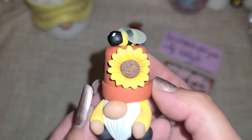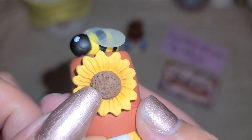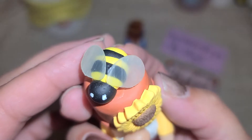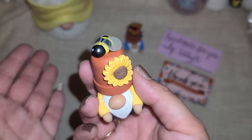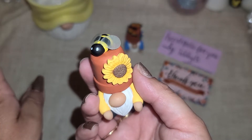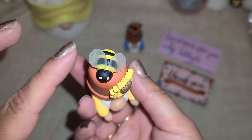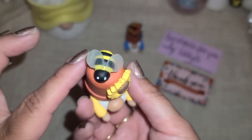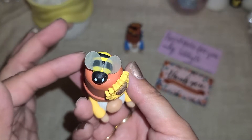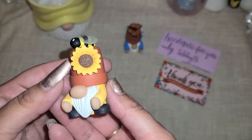Look at how amazing she did — oh my gosh, look at these clear wings! I am so impressed with all the little details. Look at the flower, the little details even in the center, and the little bee right here. She said this was her first bee she had ever done, so I was super excited and felt so special that I got her first little bee. I was so worried they'd break in shipping and nope — they stayed nice and fine.